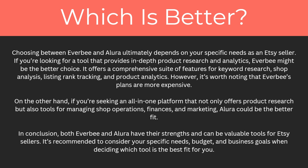In conclusion, both Everbee and Allura have their strengths and can be valuable tools for Etsy sellers. It's recommended to consider your specific needs, budget, and business goals when deciding which tool is the best fit for you. I've included links in the description to both websites in case you want to learn more, along with any available promo codes. Thanks for watching.